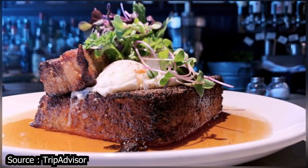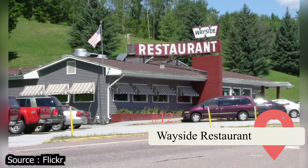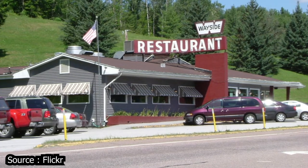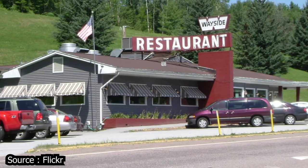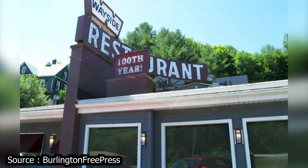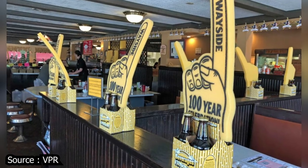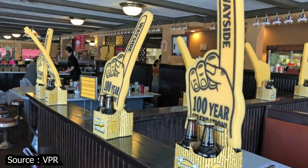Try the Ice Cream at Wayside Restaurant. At Wayside Restaurant Bakery and Creamery, not only will you find a full menu packed full of delectable and affordable entrees and starters, but you'll also be treated to some of the best ice cream in New England. Wayside has been a staple of Montpelier since 1918 when it first opened its doors, and it's only increased in popularity since then. You might have to wait a bit for a table, especially on busier nights, but the experience you'll have here is well worth the wait.